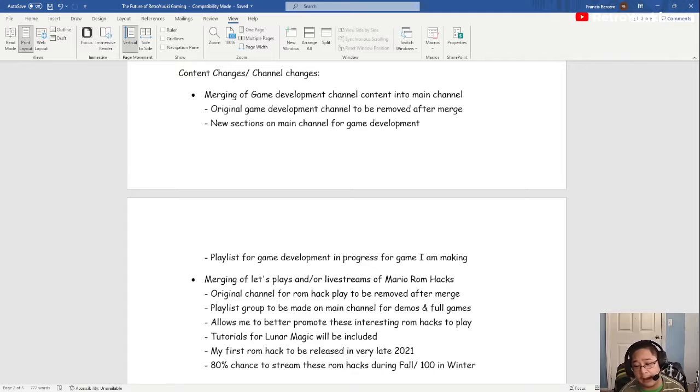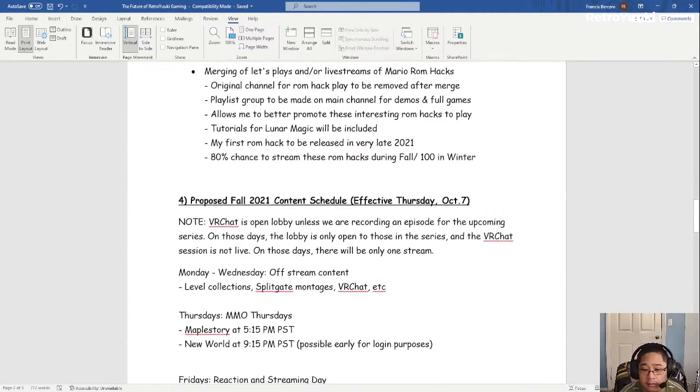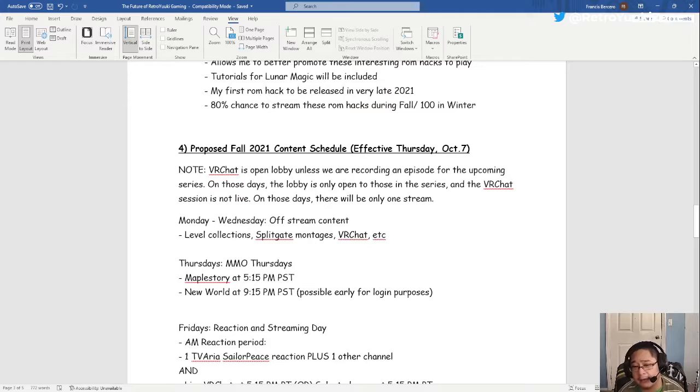My first ROM hack — by the way, I am making one — will be released very late 2021, and I will be streaming these for fall and winter. Starting next week we have a brand new content schedule. Just for today I am making Maple Story a Saturday, but that's only because I want to take a break from Splitgate.